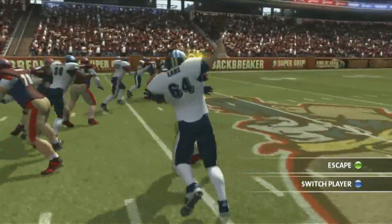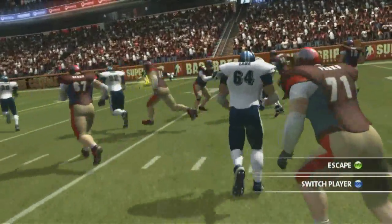When you're engaged in a block, we tilt the camera slightly and you're actually physically engaged with that guy. Through the camera work, we track the ball carrier. So although you can see the guy you're blocking against and you try to get around him, we always frame the ball carrier so you always know where you want to go.